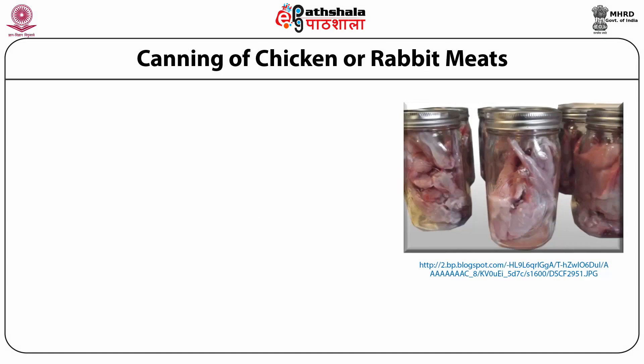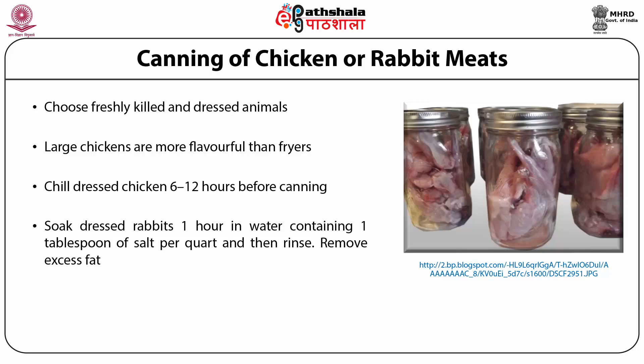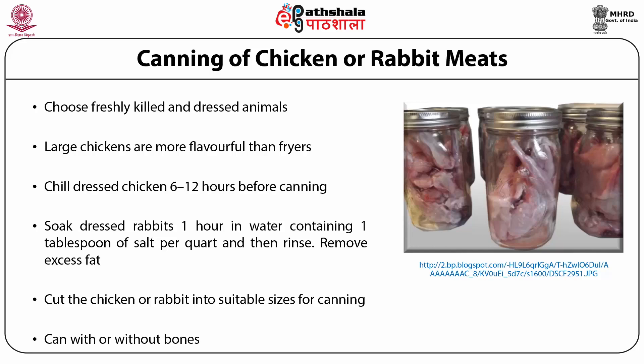Canning of chicken or rabbit meat: choose freshly killed and dressed animal. Large chickens are more flavorful than fryers. Chill dressed chicken 6 to 12 hours before canning. Soak dressed rabbits 1 hour in water containing 1 tablespoon of salt per quart, then rinse. Remove excess fat. Cut the chicken or rabbit into suitable sizes for canning; can with or without bones.